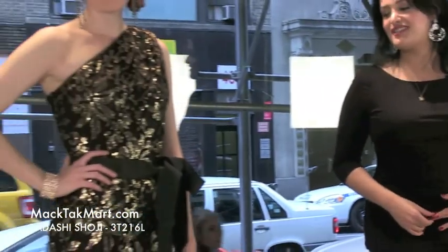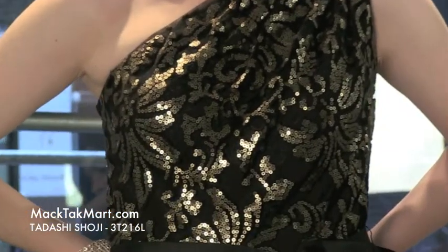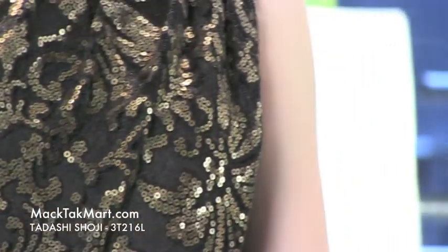Welcome to MagTag TV. We are here to present you the new collection of Tadashi Shoji, style number 3T216L — this beautiful one shoulder dress with a completely gorgeous fleur de lis pattern all over it. It features matte sequins, which is very, very chic.